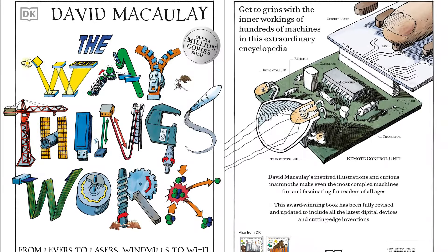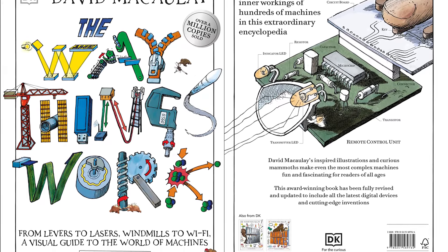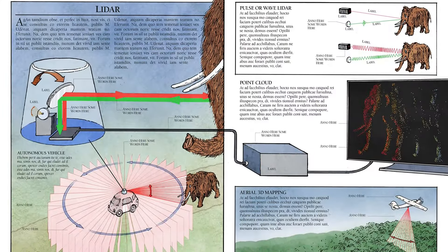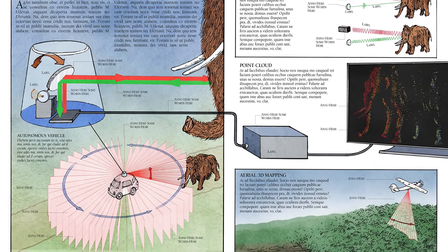Get to grips with how things work inside hundreds of machines with this extraordinary book for kids that explains the science behind technologies and inventions. In this extensive encyclopedia packed full of simple science for kids, David McCauley's beautiful illustrations show the inner workings of each machine, from clocks and watches to jet engines and the internet.